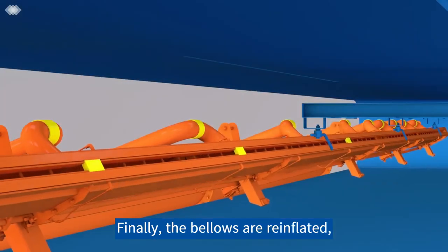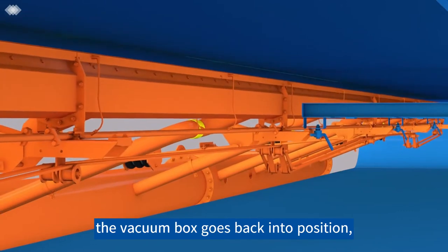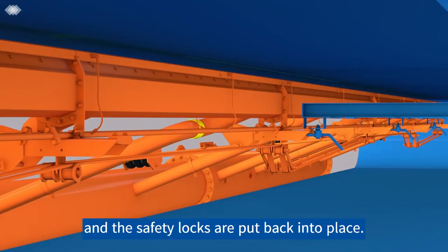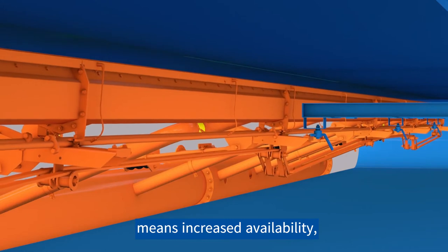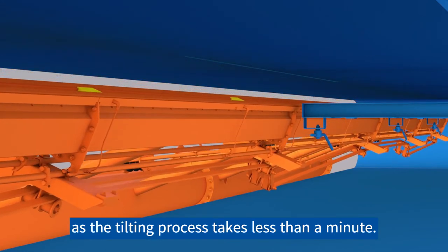Finally, the bellows are re-inflated, the vacuum box goes back into position and the safety locks are put back into place. Equipping your belt filter with a Hasler Group vacuum box means increased availability, as the tilting process takes less than a minute.